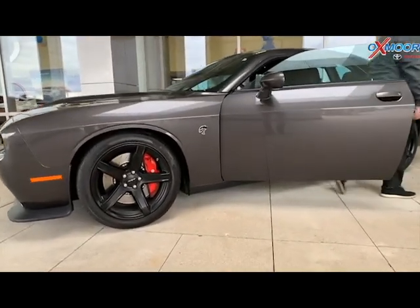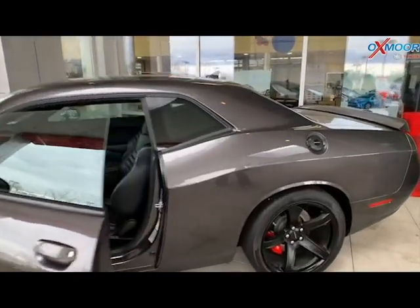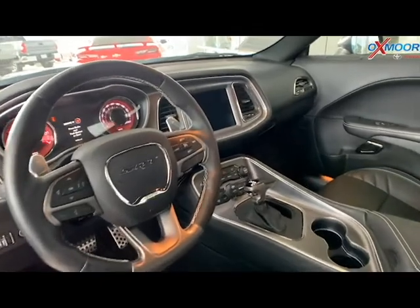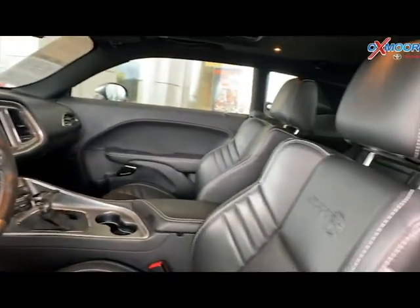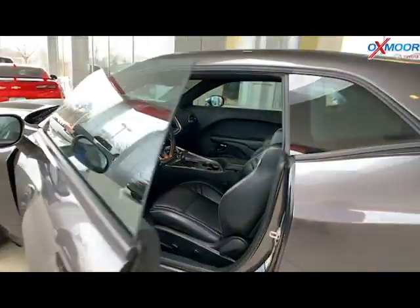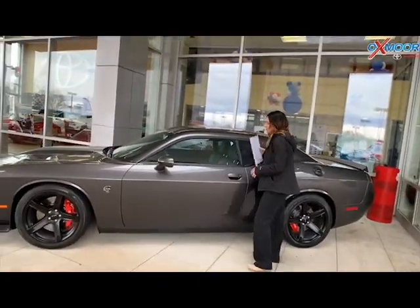A few things about this vehicle — it does have navigation. That interior is a black leather. There's a sunroof. This vehicle has a clean Carfax. The mileage on here is 10,759 miles. The price is $51,000 and it's one of the lowest priced within 300 miles.